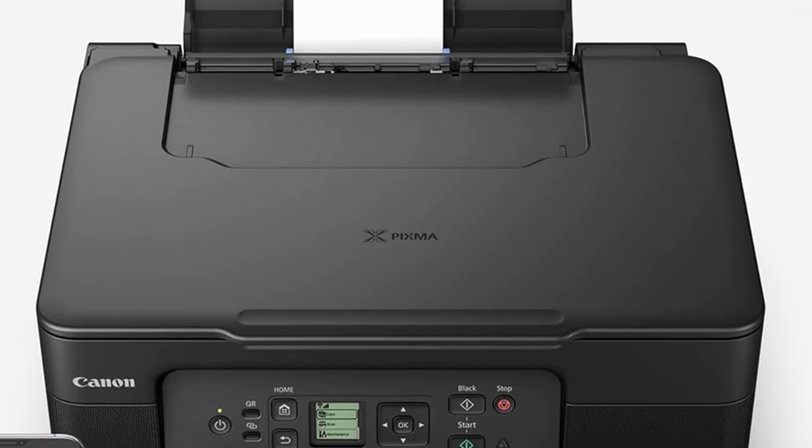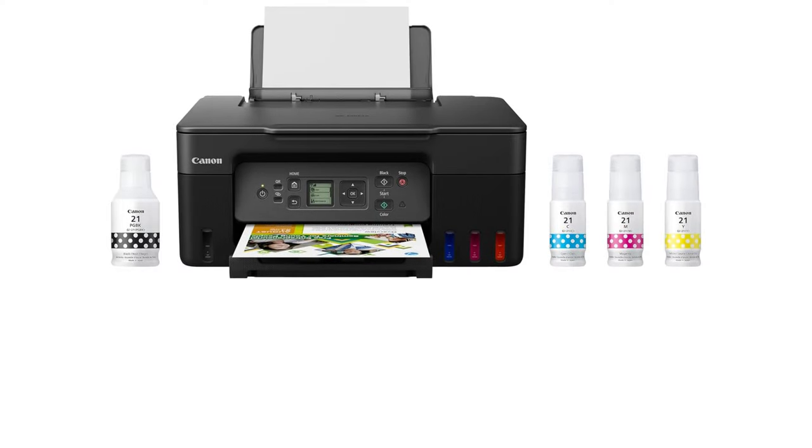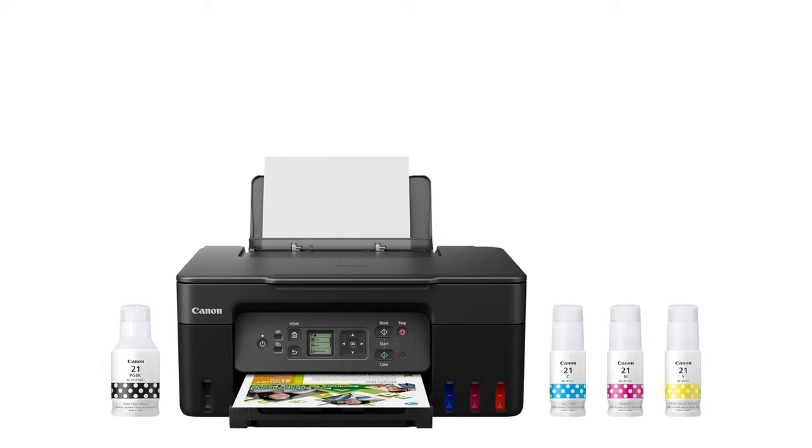Printer type: all-in-one wireless inkjet. Ink format: ink tanks. Print speed: black 11 ppm, color 6 ppm. Auto-document feeder: no. Paper tray capacity: 100 sheets.